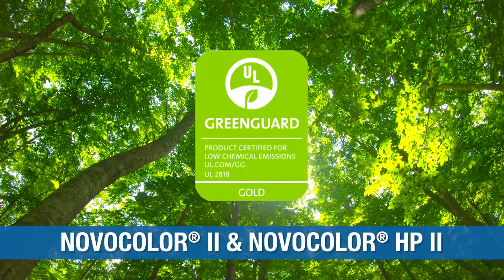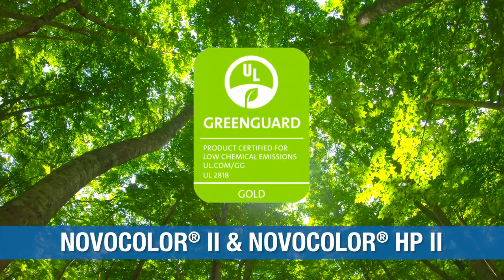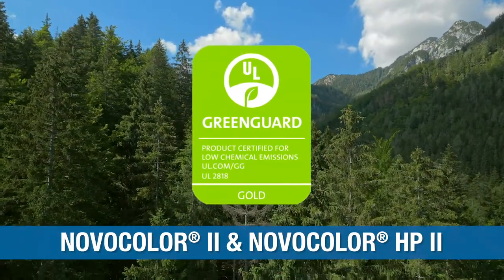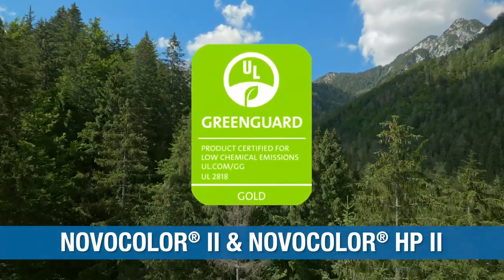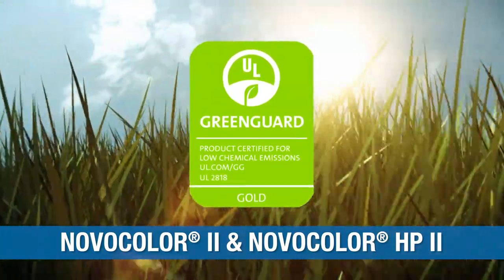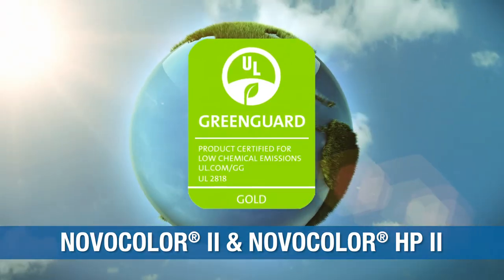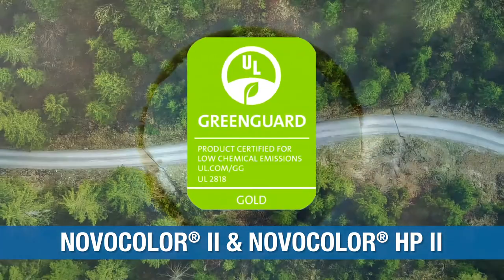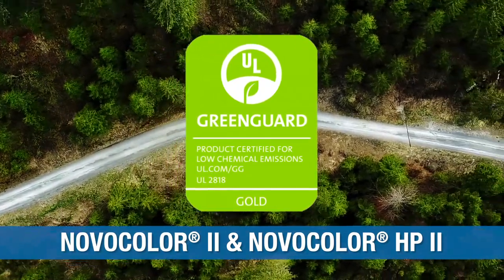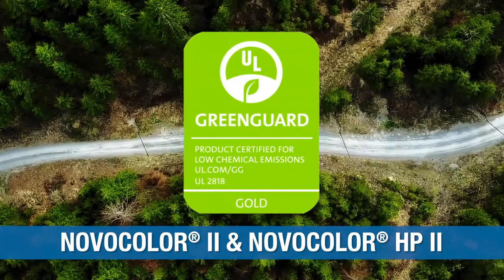Both Novocolor 2 and Novocolor HP2 colorants received the UL GreenGuard Gold certification. As a program that requires products to meet some of the world's most rigorous and comprehensive limits for low emissions of volatile organic compounds, GreenGuard certification helps commercial and consumer buyers select products that support healthier indoor environments. These certifications recognize our dedication to creating products that ensure our customers' paint formulations meet consumer demands and regulatory requirements.